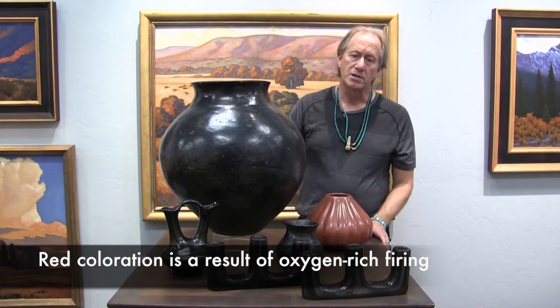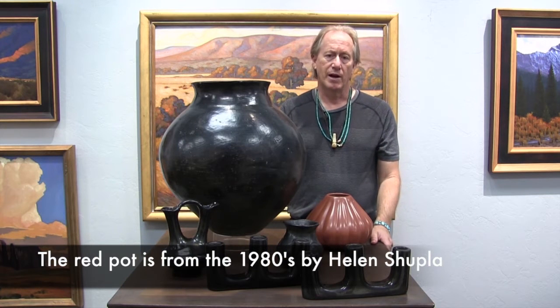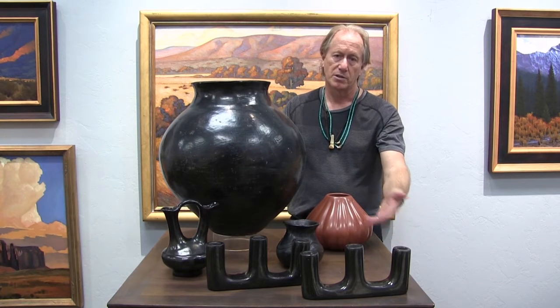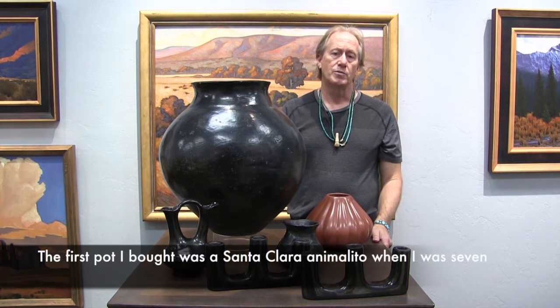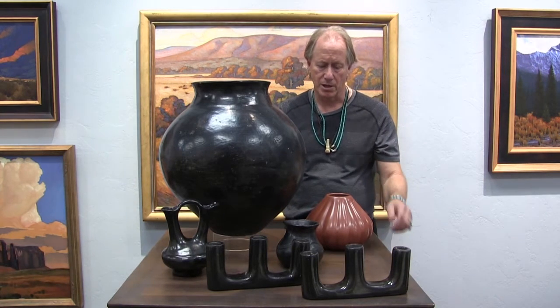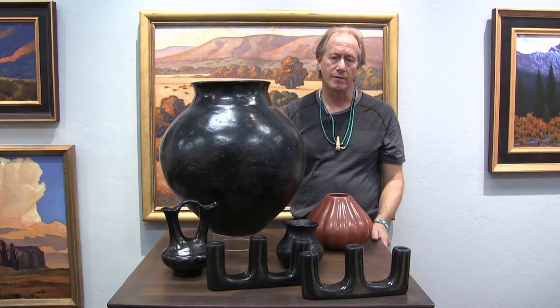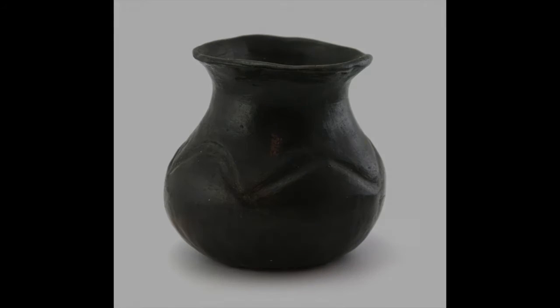All the pieces that you see on this table are early pieces. The earliest ones made that you would find for trade are things like candlesticks and wedding vases — these would be made for the trading posts, and also for the railroad, where you could buy pieces directly from the Indians. You'll notice in this small pot, which is probably from the 1920s, that it is carved. That's one of the big differences between Santa Clara and San Ildefonso pottery — the Santa Clara pottery is carved.